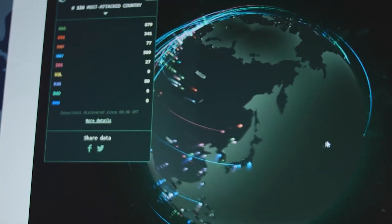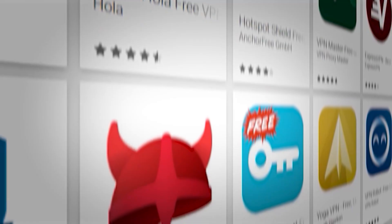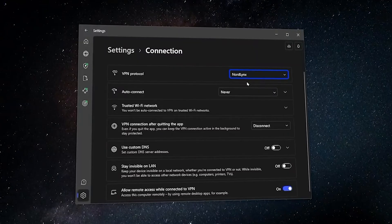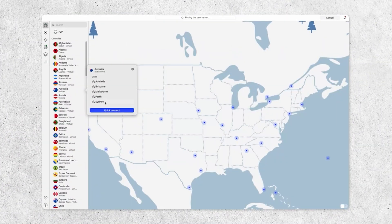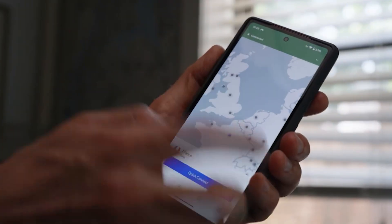Hey everyone! Today we're diving into the world of free VPNs — the ones that are actually free, not just free trial bait. I've tested and researched dozens, and I'm breaking down the top 7 totally free VPNs you can use right now. We'll cover what each one offers, their strengths, and a few things to watch out for. Let's get started.